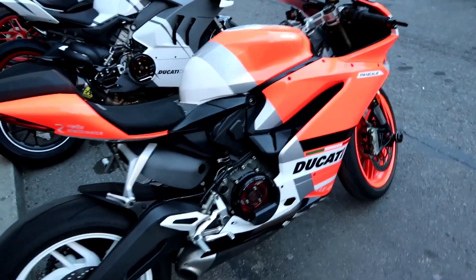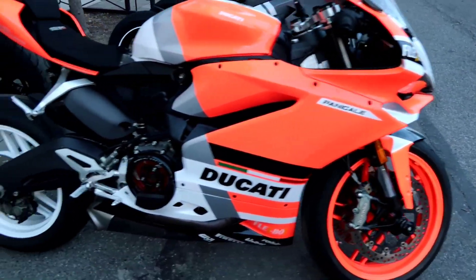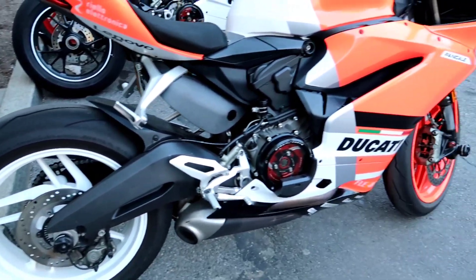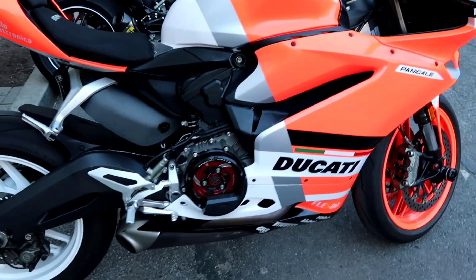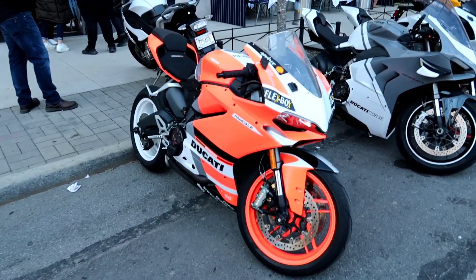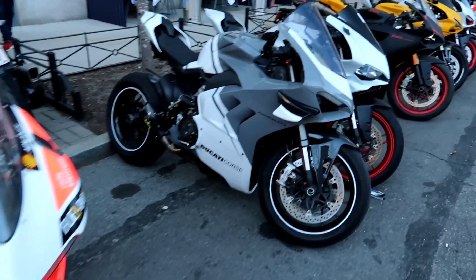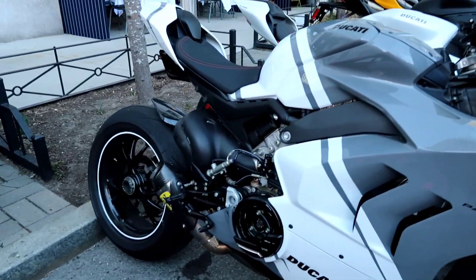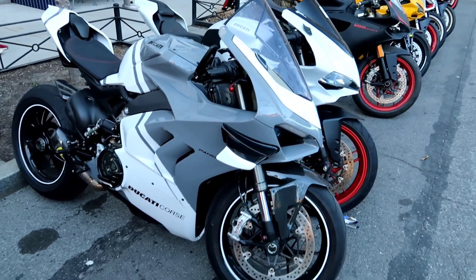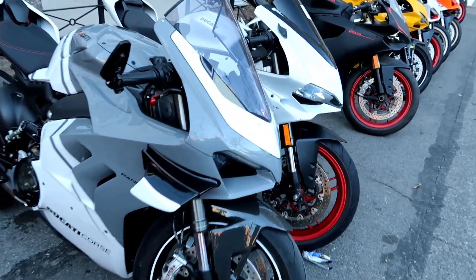Before we roll out of here, let's just look at some of these beauties out here. This thing looks amazing guys — they have a V4. Amazing. Attention to detail.